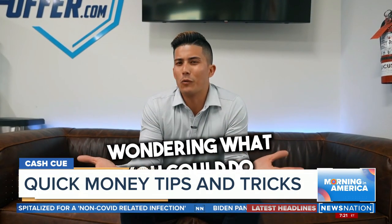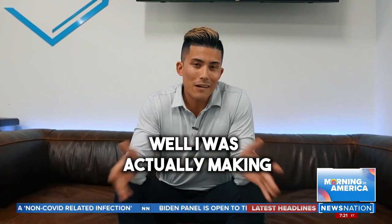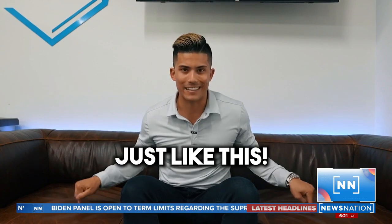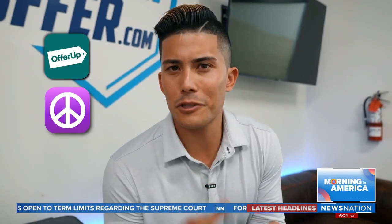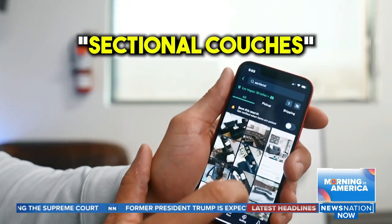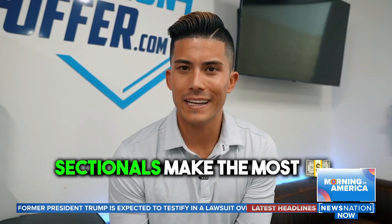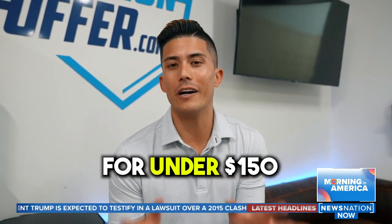Have you been sitting at home wondering what you could do to make some extra money? I was actually making $8,000 a month reselling couches just like this. First, you're going to go on websites like OfferUp, Craigslist, or Facebook Marketplace and search for sectional couches. Normal couches are fine, but sectionals always get the most money, and the goal is to lock one up for under $150.